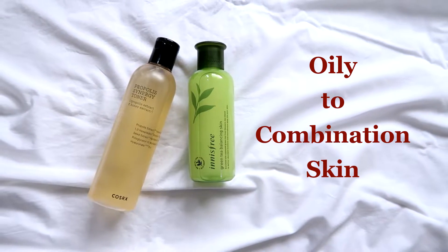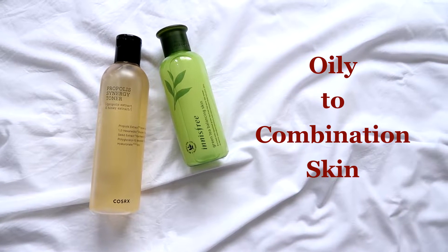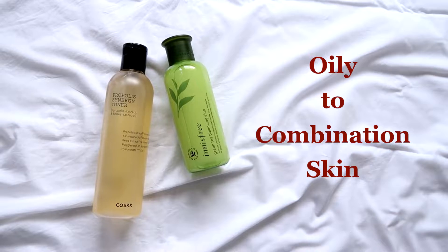Otherwise, I love both toners equally — they perform very similarly on my skin, so you can pick whichever you want unless you are concerned about the clean ingredient list. And if you have oily or combination skin, you can check out the Cosrx Propolis Synergy Toner or the Innisfree Green Tea Balancing Skin. Both of these toners are extremely hydrating in nature but are lightweight and don't feel sticky on skin.